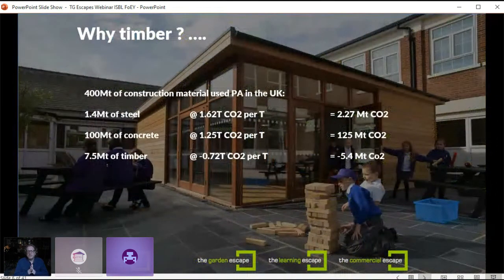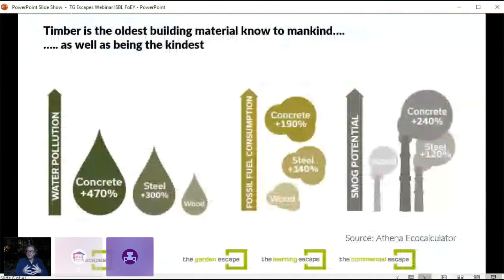Why timber? When you compare it to steel and concrete — of 400 million tons of construction material used per annum in the UK, about 1.4% is steel, about 100 is concrete, and 7.5% is timber. When you look at CO2 produced, steel and concrete are net contributors to carbon dioxide emissions, whereas timber is actually a carbon sink with a net negative effect, because you're using a material that locks carbon up. Timber also performs much better on water pollution, fossil fuel consumption, and potential for creating smog, according to data from the Athena eco-calculator.